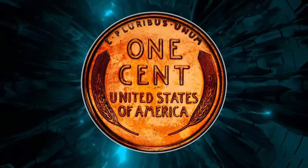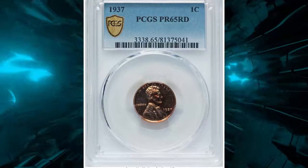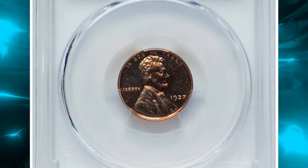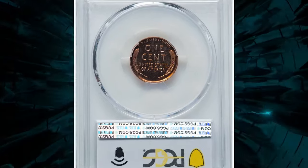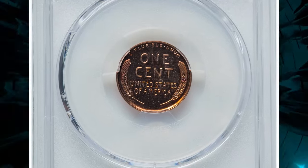Cameo and deep cameo coins are indeed rare and highly coveted by collectors. This beautiful specimen, graded PR65 Red by PCGS, stands out with its eye-catching appeal, and it sold for $252 on July 16th, 2024.